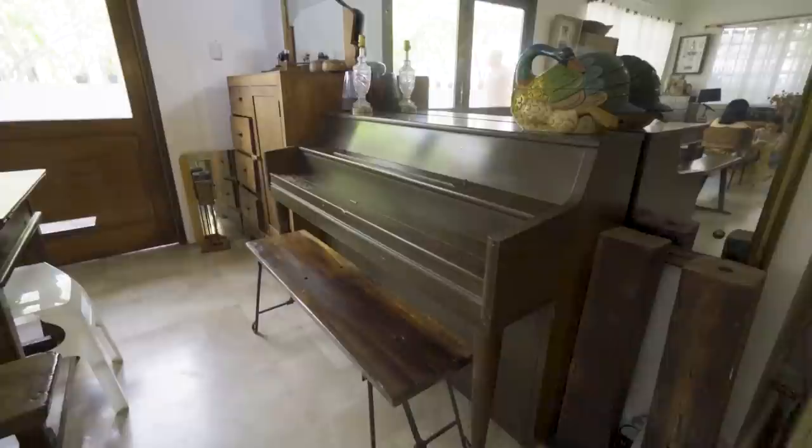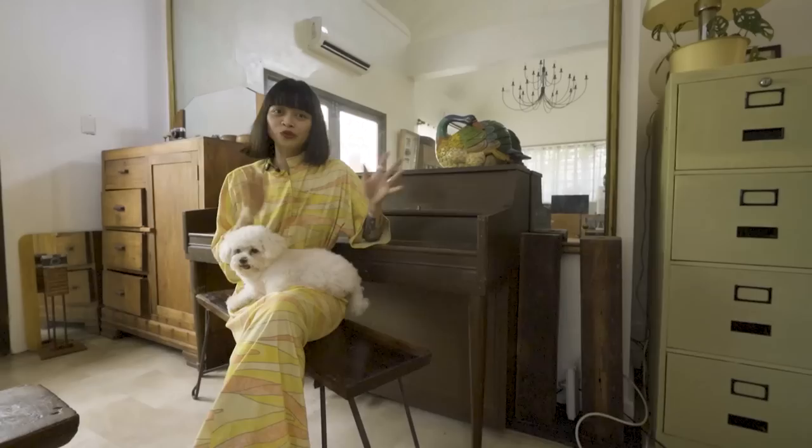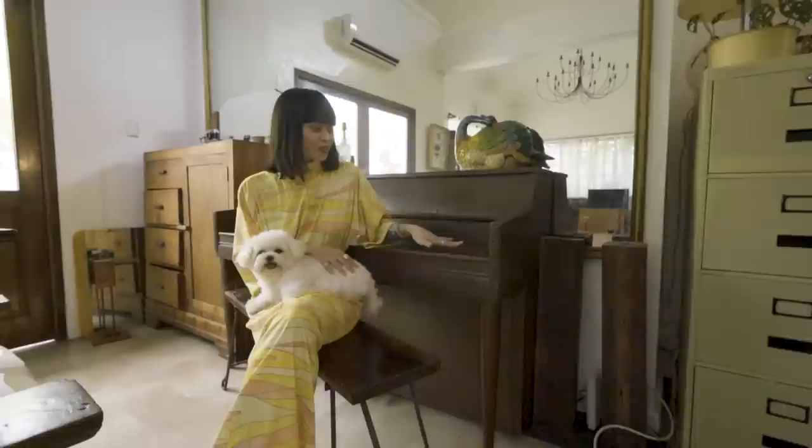This used to belong to my late grandmother. This is a Yamaha piano from who knows how long ago. I try to play once in a while — I'm not very good, but I like having a piano here.